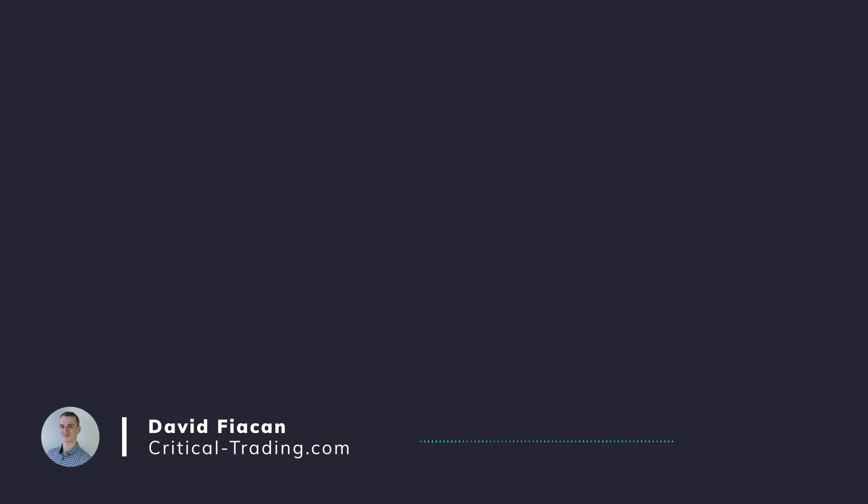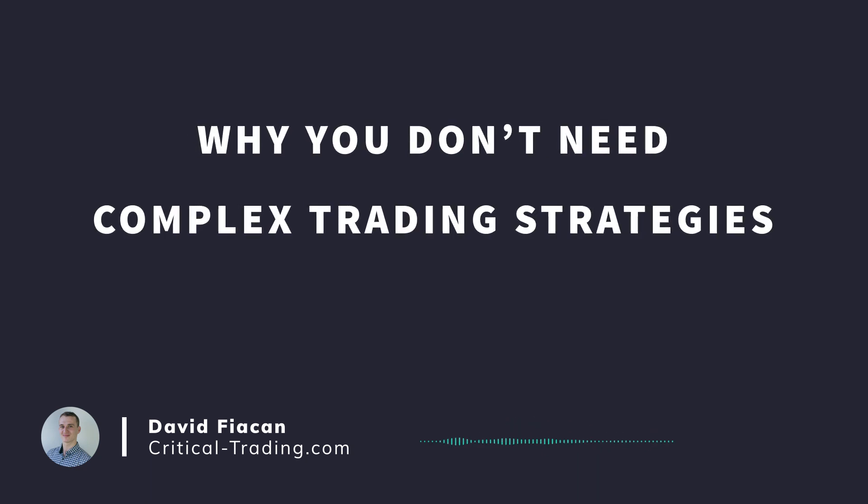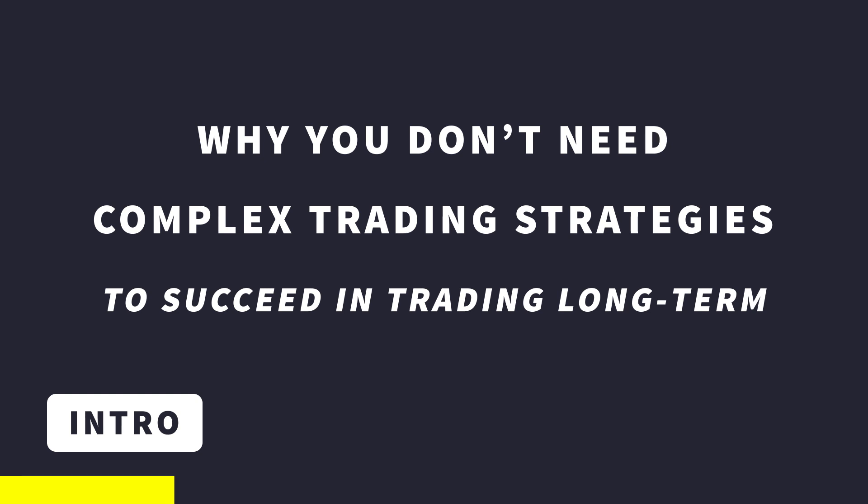Hi everyone, this is David from Critical Trading. Hope you are all keeping well. In this video I'm going to explain why you don't need to have complex trading strategies to succeed and be profitable. Long-term success in trading can be achieved with very simple trading strategies, sticking to them and consistently applying them in the markets.